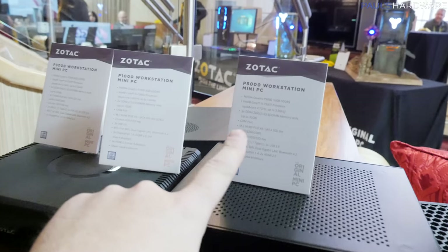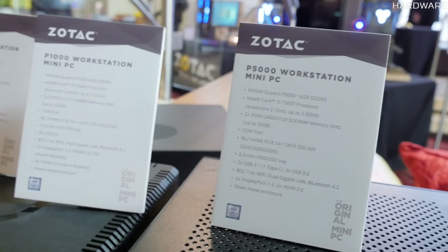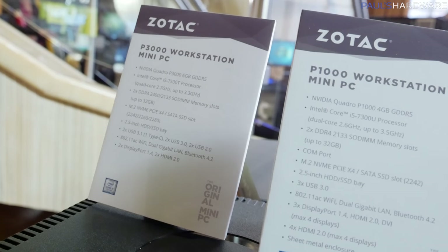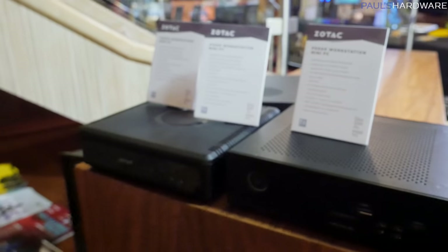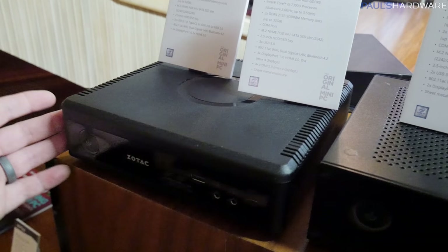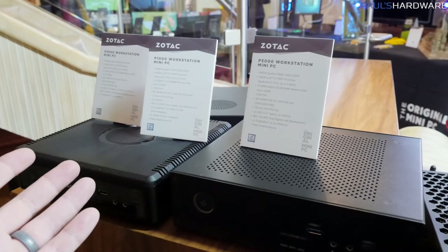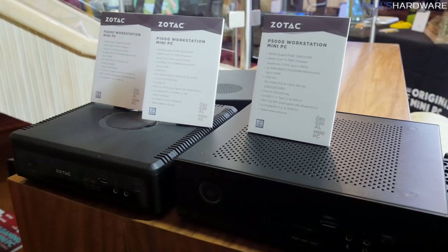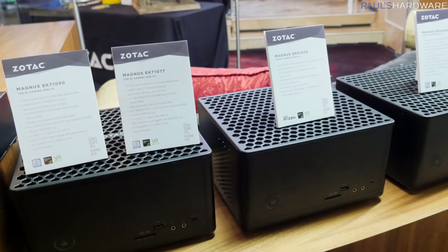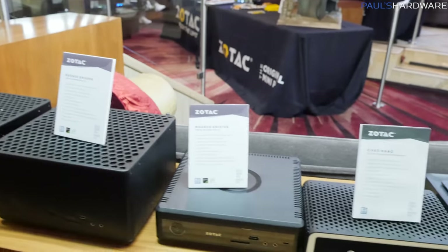These mini PCs up here are actually workstations — kind of a new thing that Zotac is doing. For anyone interested in workstations, if you're doing video editing or anything that requires a lot of heavy lifting, they've got the 5000, the 1000, and the 3000. They're still in development, but they're mostly aiming to make it look like this one right here, which has a nice finish, some ventilation along the sides, ports up front. They're going to feature full-size NVIDIA Quadro cards — Quadro P3000, P1000, and P5000. We've also got the Magnus series, with other variants featuring different components for higher-end gaming and that kind of thing.